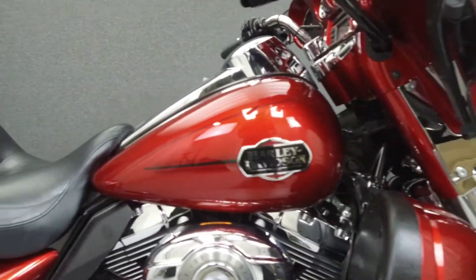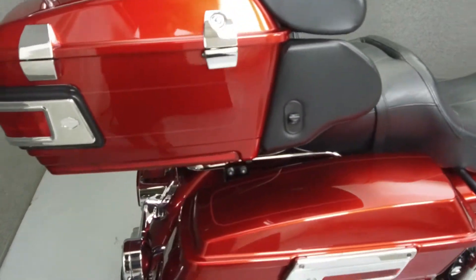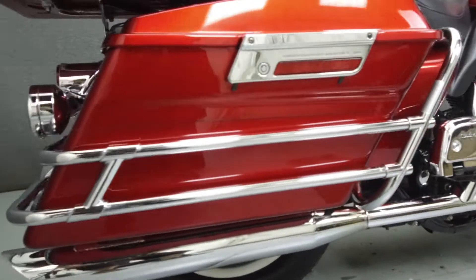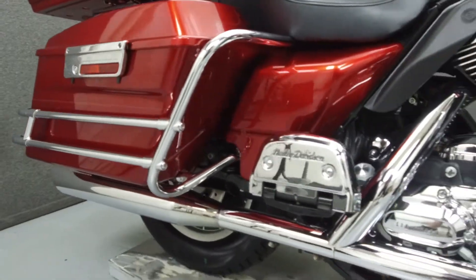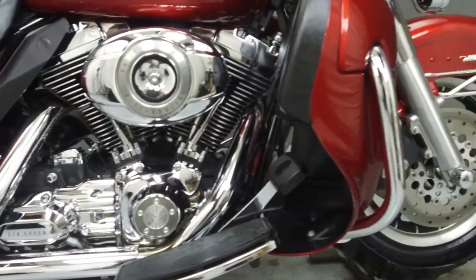Powered by a 96 cubic inch V-twin engine with a 6-speed transmission, the Ultra Classic puts up 92 ft-lbs of torque at 3,500 rpm. It has a laden seat height of 27.3 inches and a dry weight of 852 pounds.